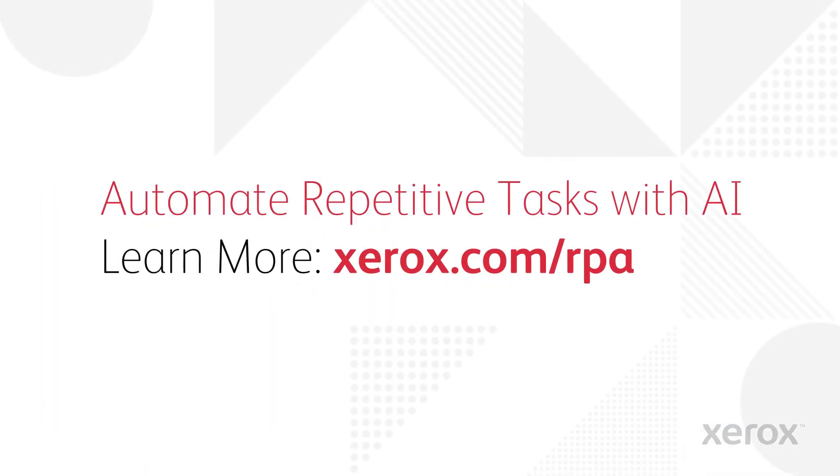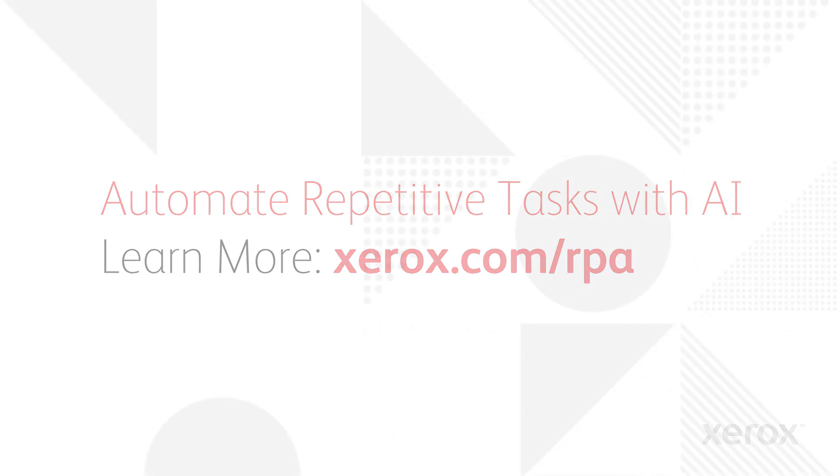Automate your repetitive tasks with Xerox Robotic Process Automation, powered by AI.